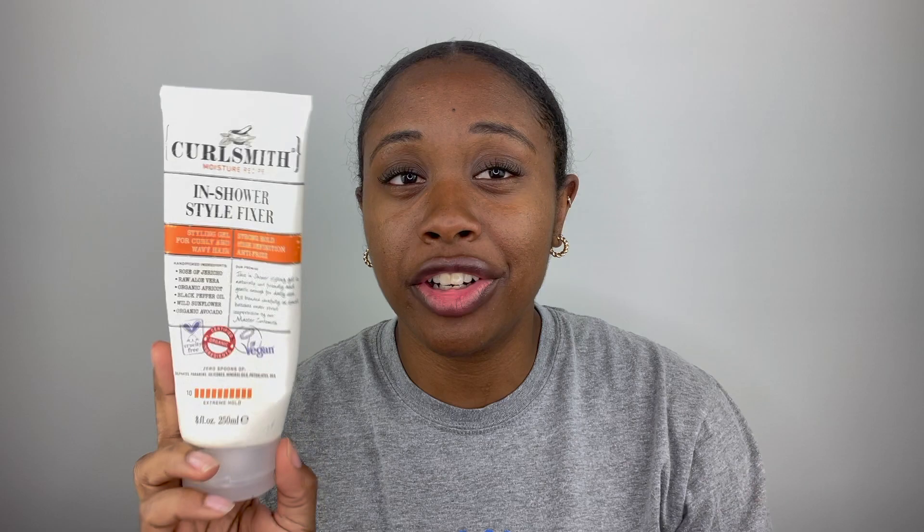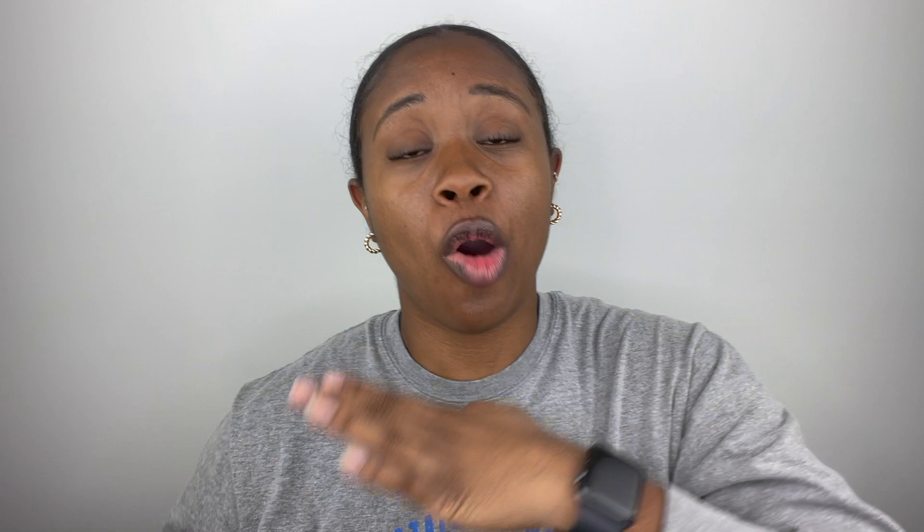The last product is the Curlsmith In Shower Style Fixer. This is another extreme hold — if you want something other than extreme hold, this is the wrong video. It's fairly expensive but worth it. I had to figure out how to use it, but once I did it was more than worth it. I'll have my one-product wash and go video linked above. If you literally want to wash and go as close to effortlessly as possible, this is your guide — it needs nothing else.